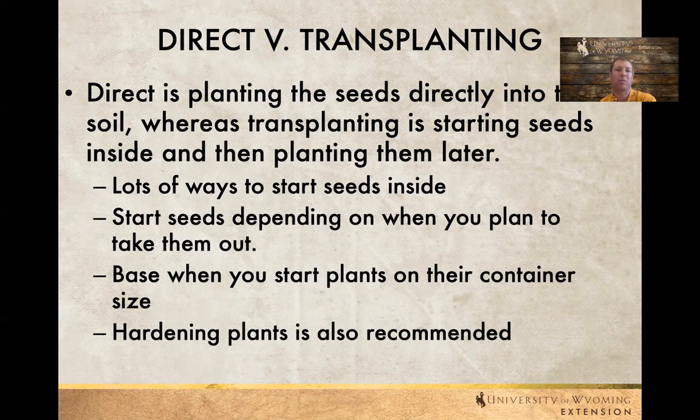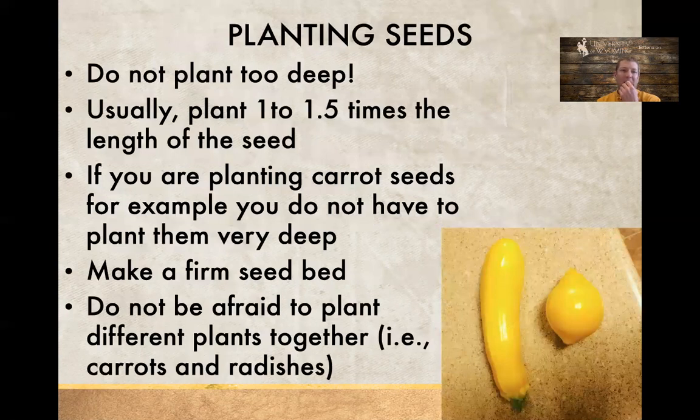If we take a transplant that's been in a warm, wind-free environment for two or three weeks and stick it out into a container in a windy part of the yard, sometimes that shock can really kill those plants right away. When planting seeds, make sure not to plant too deep — usually it's about one to one-and-a-half times the length of the seed. Firm seed beds are great, so patting it down is perfectly fine; they can push through as long as they're not planted too deep. Making sure seeds are consistently well watered and that the soil is really moist is really important.